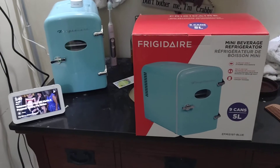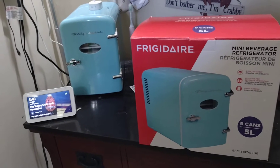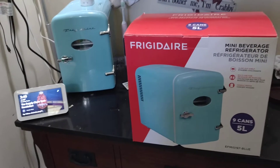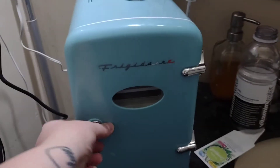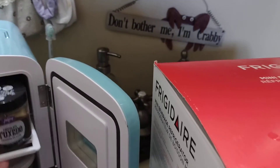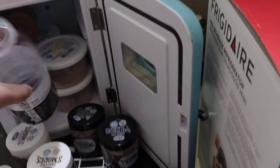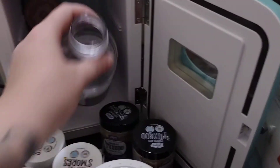I did try to fit a 20-ounce bottle in there and it did not fit. But maybe if you take the shelf out, you can fit bottles inside of it.